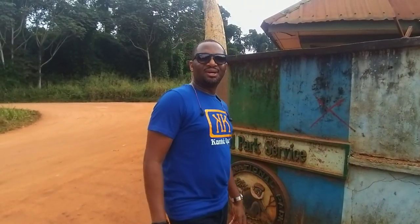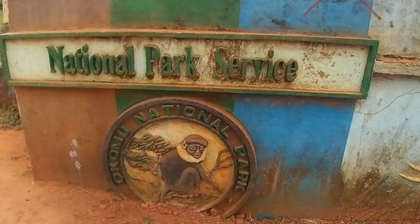Welcome back to my YouTube channel Kante Quest. If you're not a subscriber, please do that now, like and share. Today we're exploring Okomu National Park in Benin. Let's go and see what they have inside.